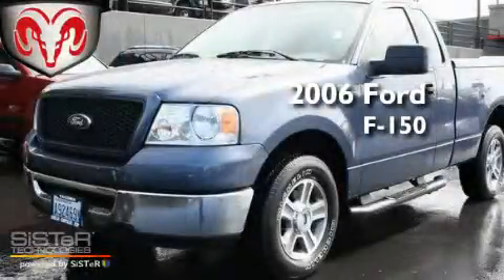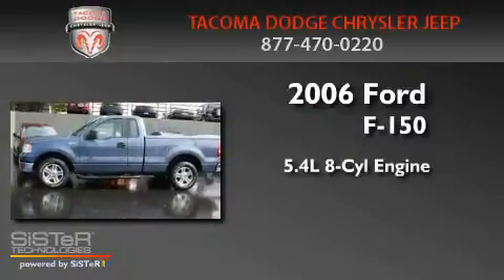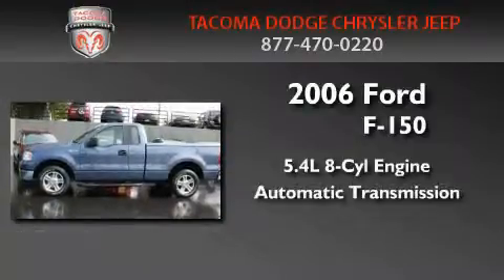This is a 2006 Ford F-150. It features a 5.4-liter, eight-cylinder engine and an automatic transmission.